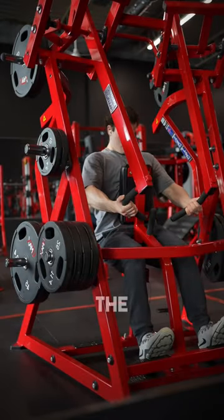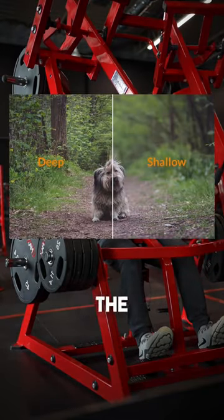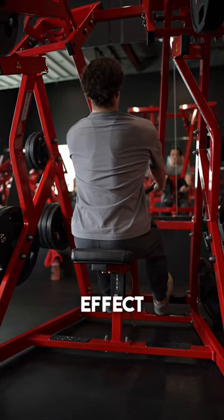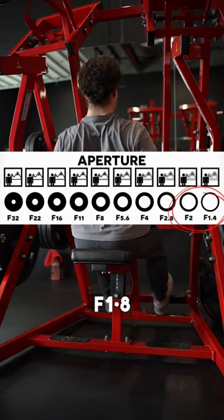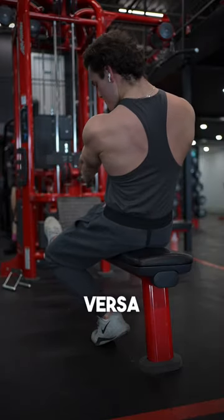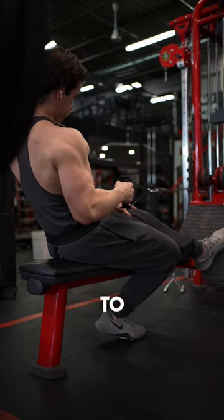What makes the quality look so good is the depth of field, or as you probably know, the blurry background. When it comes to a lens that does a good job of creating this effect, I'd recommend an aperture of f1.8 or lower. The lower the aperture, the more blurry the background will be, and vice versa.